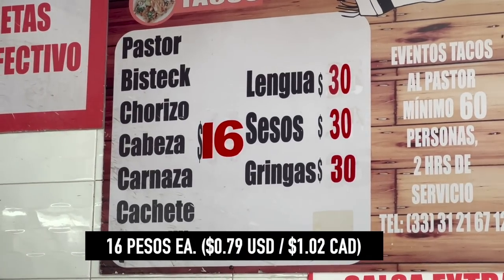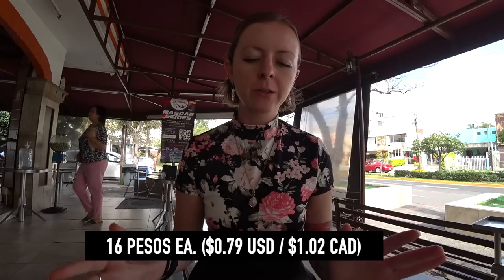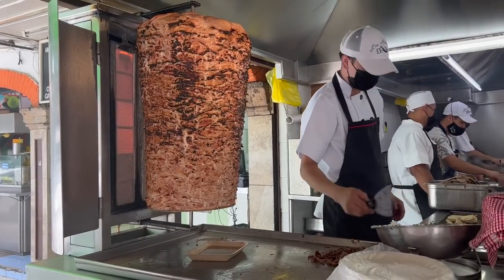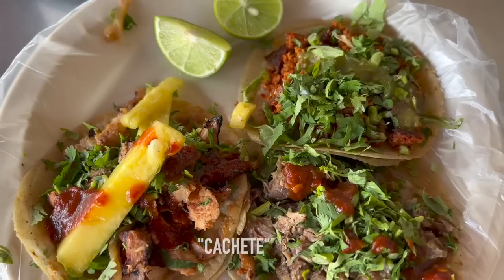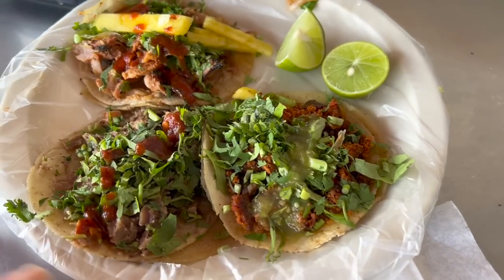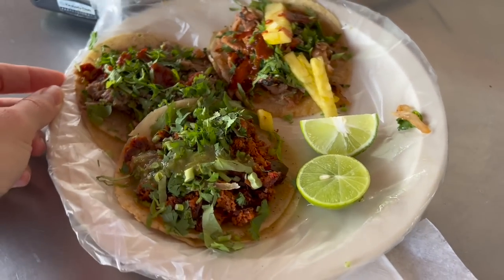These tacos are slightly more expensive than Don Dani, although these are more a la plancha — from the grill — whereas the other ones were tacos al vapor, cooked in bulk in those big pots. I'm very excited to give these a try. I had to get a chorizo, one of my favorites, and the pastor, which looked amazing from the big trompo they have. The new one to me is some type of beef — carnasa — and I'm not sure exactly what it is, so I'm going to taste it and see.